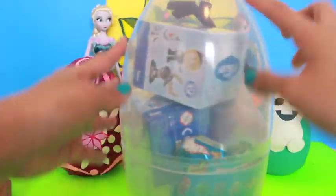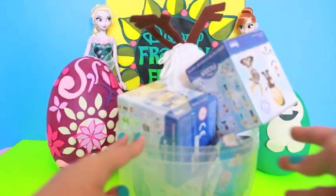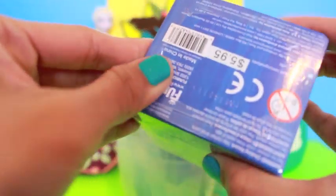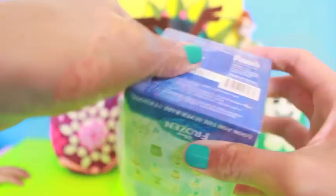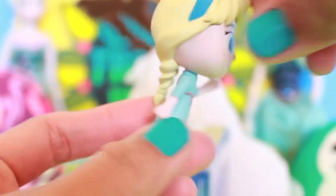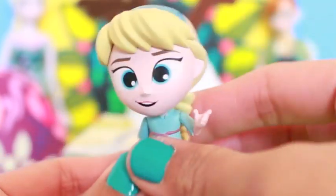We have a few mystery minis and I'm so excited to open them! Ollie, which one would you like to open up first? Let's see which one we have! We got Anna or Queen Elsa! Do you want Anna or Queen Elsa? We have a toddler Elsa! Super adorable! So cute!